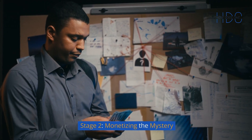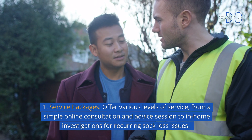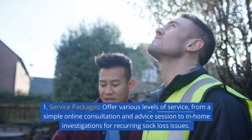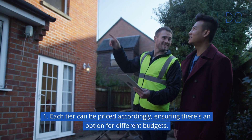Stage 2: Monetizing the mystery. Service packages — offer various levels of service, from a simple online consultation and advice session to in-home investigations for recurring sock loss issues. Each tier can be priced accordingly, ensuring there's an option for different budgets.